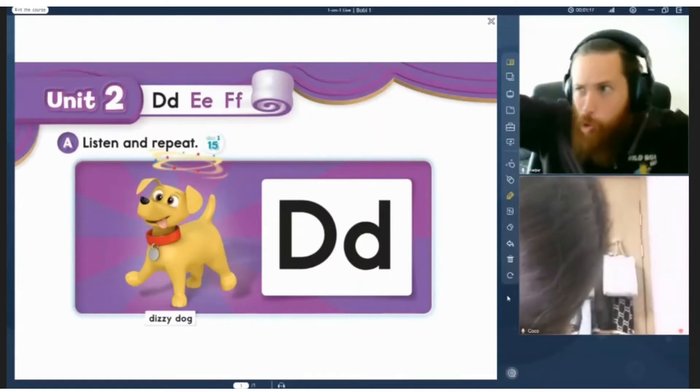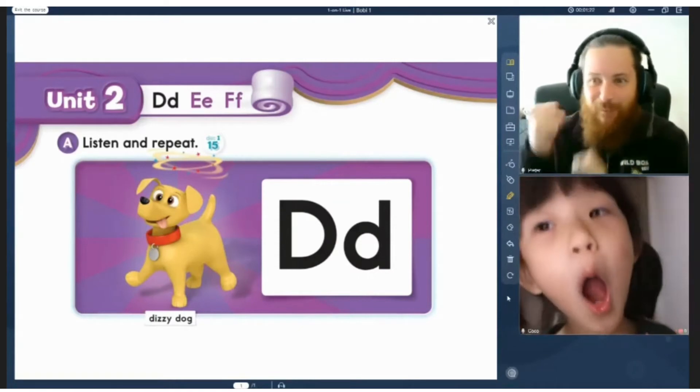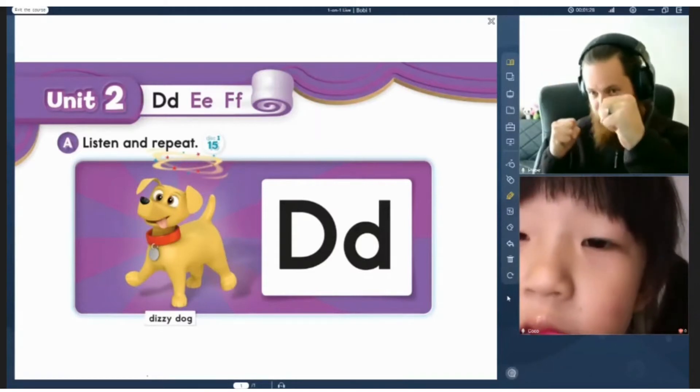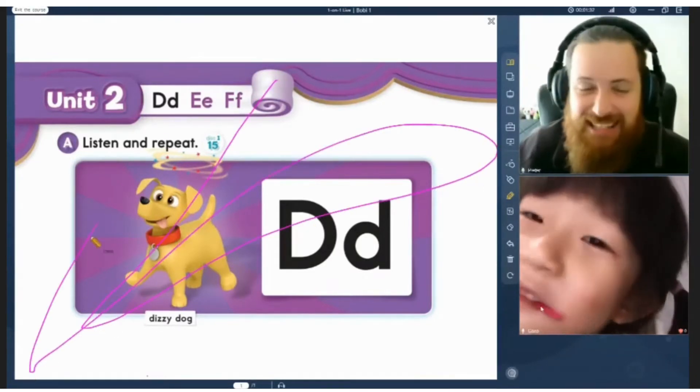Let's go look at today's lesson. Are you ready? Are you ready? Let's go. Yeah, let's go, go, go.